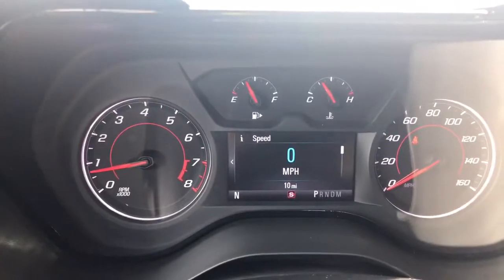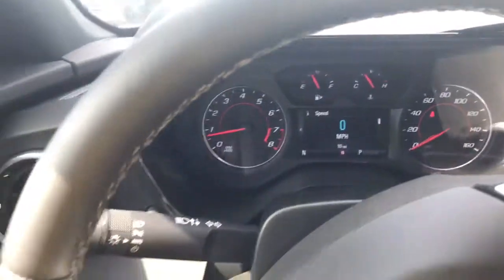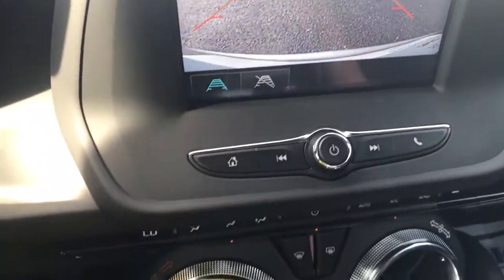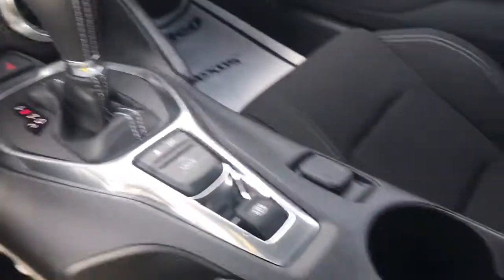This vehicle does have approximately 10 miles on it. It does have a rear backup camera as you can see here. Coming down looking at the rest of the console and the controls. Another good look at this jet black interior.